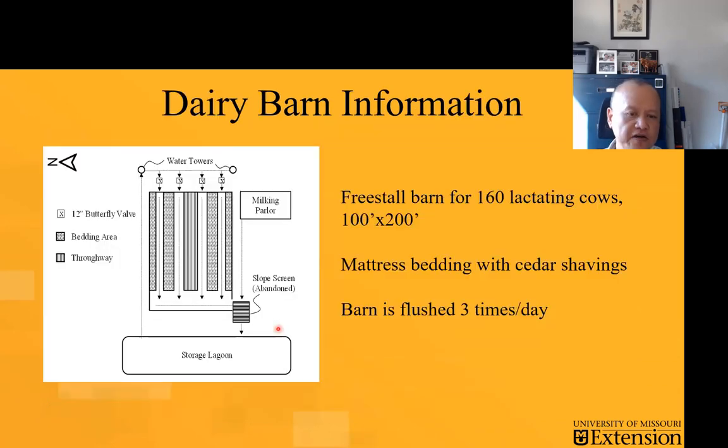This is a fairly small, by today's standards, dairy barn. It housed about 160 cows in that particular free stall barn that is discharging solids into the lagoon we're looking at. The lagoon is also receiving the wastewater from the milking parlor. There were two water towers flushing, and in the old days there was a sloped screen that was abandoned about eight or nine years ago. That caused the problem that eventually led to significant accumulations of sludge.